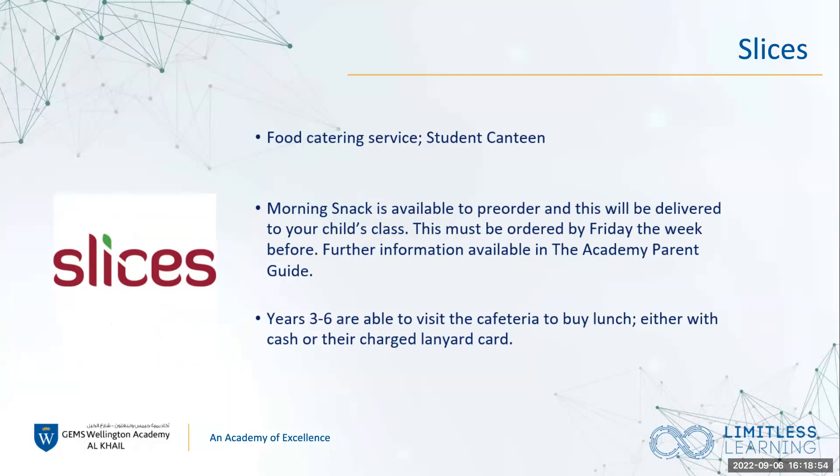Slices is the name of the food catering service we have here at school. In Year 6, the children are allowed to visit the cafeteria and they can pay with cash or charge their lanyard to pay for their lunch if they don't bring a packed lunch that day. The morning snack does have to be pre-ordered — they cannot go to the cafeteria for morning snacks. They can pre-order and it will be delivered to the classroom at break time. That has to be ordered by the Friday of the week before. More information can be found in the Academy Parent Guide.